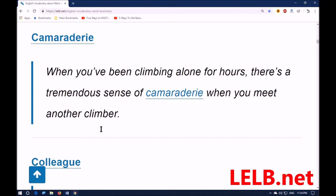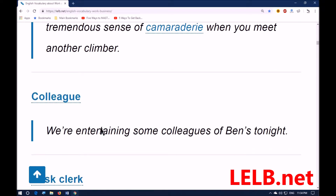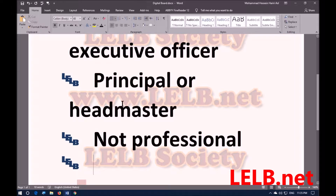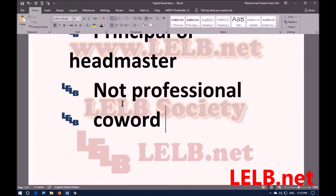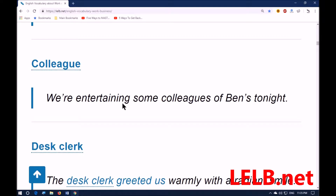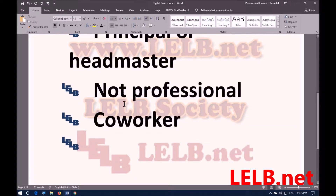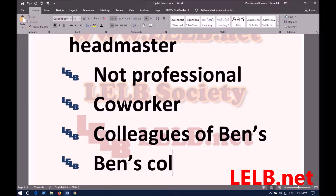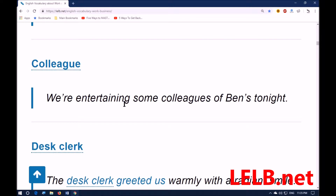The next word is 'colleague,' also called a co-worker — one of the group of people who work together. For example: we are entertaining some colleagues of Ben's tonight. 'Colleagues of Ben's' means Ben's colleagues — it's more formal to put it this way.